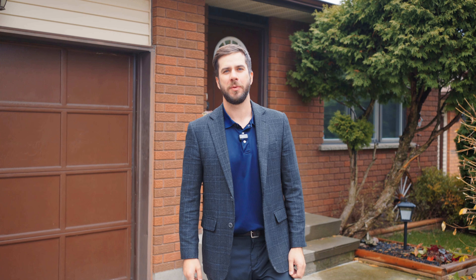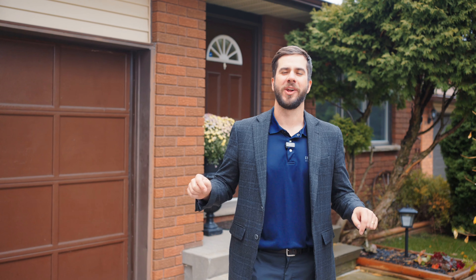Are you looking for a large family home in Lively with a fenced-in backyard and a huge in-ground pool with a brand new liner? Well, here we are at 134 Hillcrest. Let's head inside and have a look.